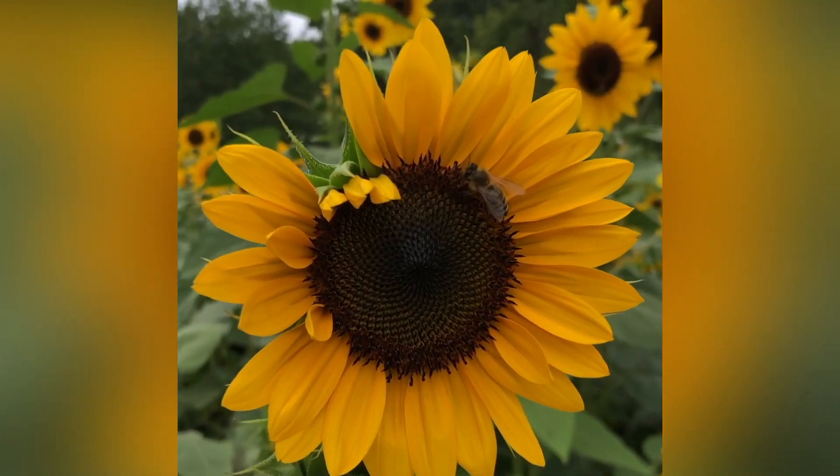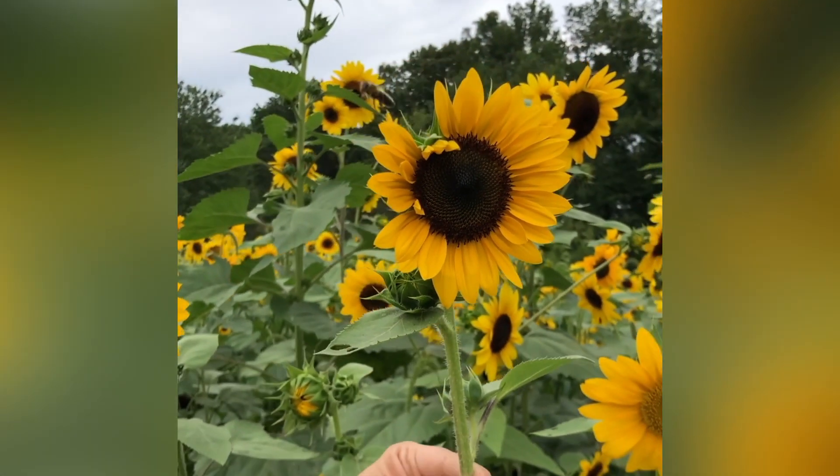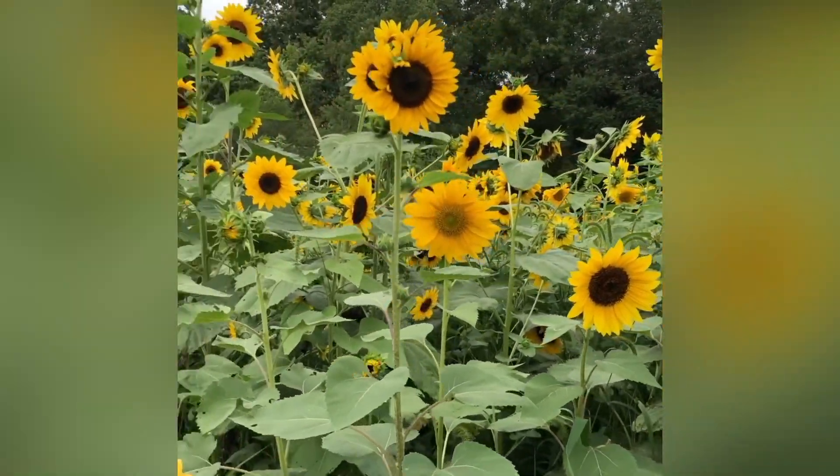Sunflowers are a really terrific flower to plant in your garden. You can check out the seed varieties and different colors available at sunflowerselections.com — I'll put a link in the description. I hope you enjoyed learning a little bit about sunflowers today. I'll see you in the next video.